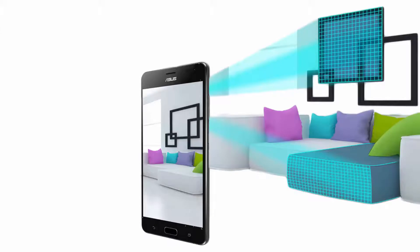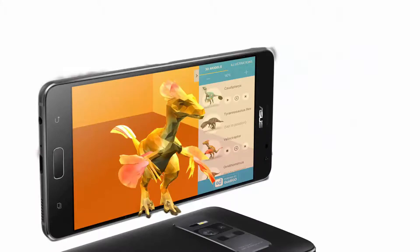The Zenfone AR is able to accurately map out your surroundings and create a 3D model of wherever you are, which is a stunning feature this phone has.